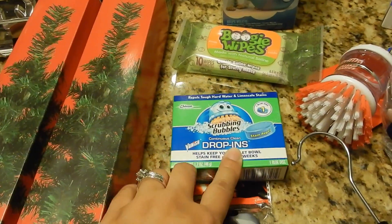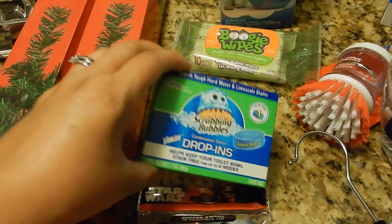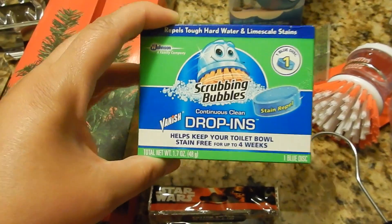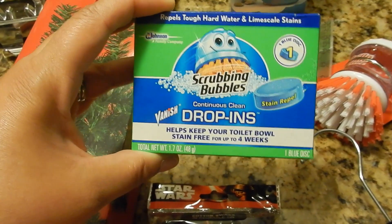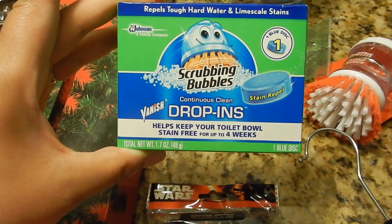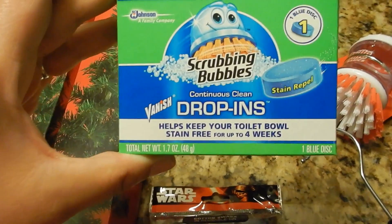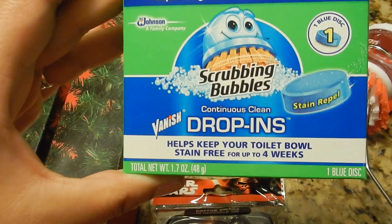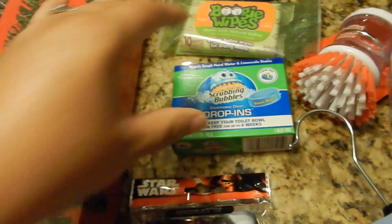I also picked up this. I found this at Target last week and I had coupons and all that stuff, so I paid a little less at Target, but I paid a dollar today. That's okay because this really works well in our toilet systems. We have very hard water, so it keeps the water from staining our toilets. So it's really good.